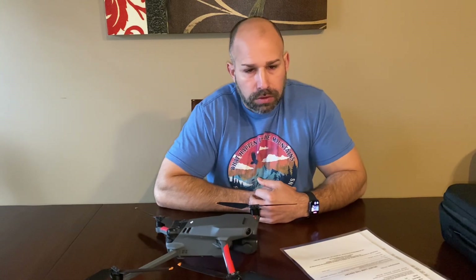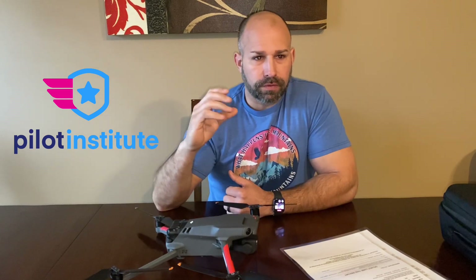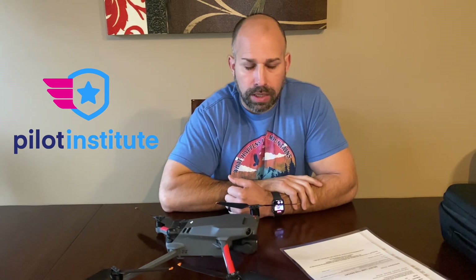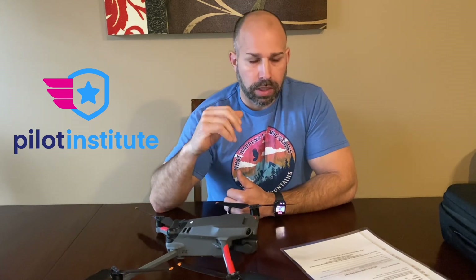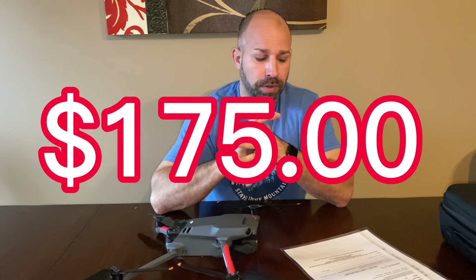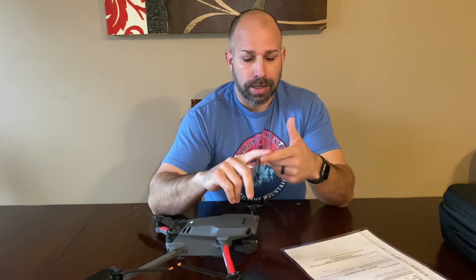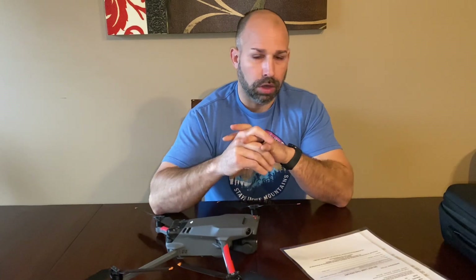We ended up going with Pilot Institute — the instructor's name is Greg. I studied probably at least 25 hours going through the course. After every section there are quizzes. Some quizzes I was getting into the 70s on test scores. I didn't go back and watch all the videos again — I retook the quiz until I understood what I missed and why I missed it. I hate taking tests, so I wanted to be prepared, especially spending the $175 for this exam. I took three practice exams at the end and got a 90, a 91.6, and a 91.6.